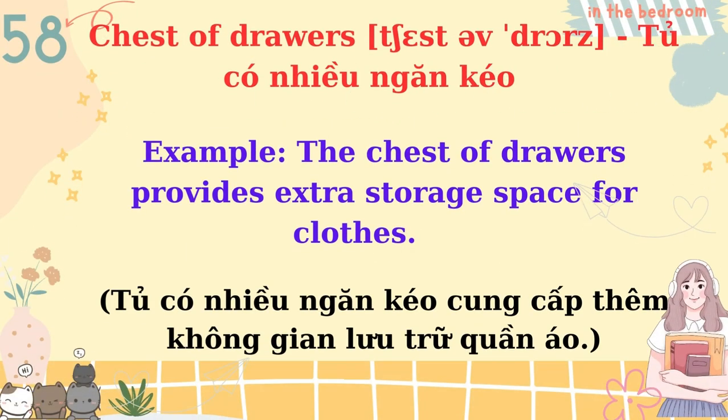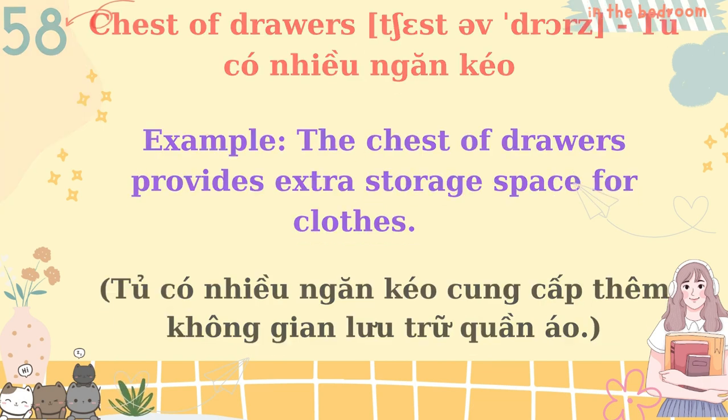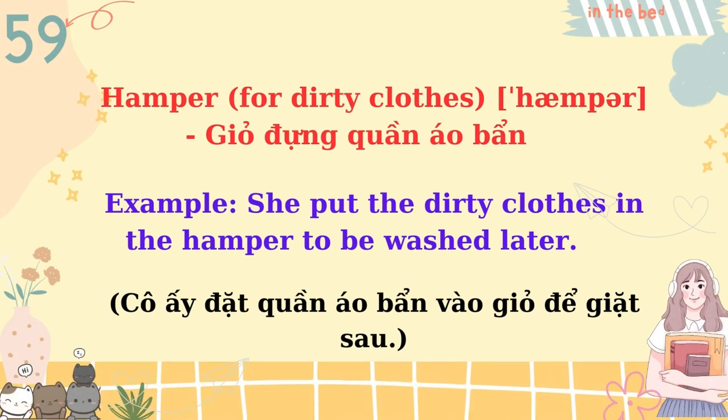Chest of drawers. The chest of drawers provides extra storage space for clothes. Hamper, for dirty clothes. She put the dirty clothes in the hamper to be washed later.